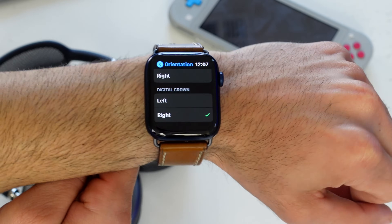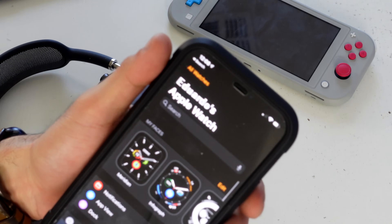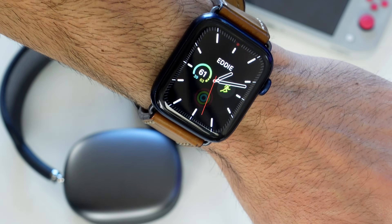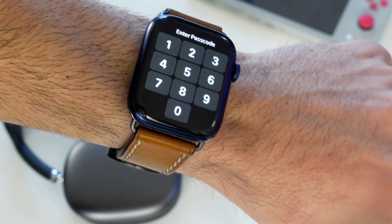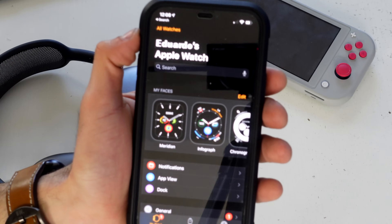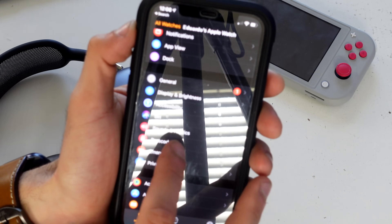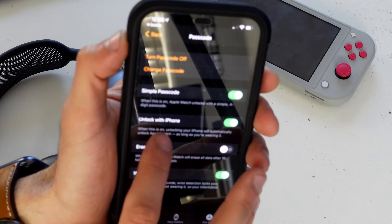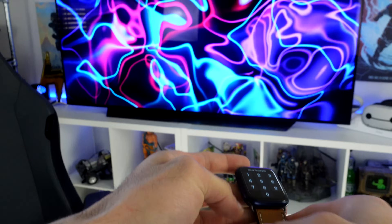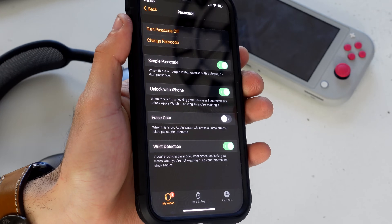Moving to the Apple Watch app on your iPhone — one of my favorite settings, especially for Apple Pay users, is Unlock with iPhone. Go into the Apple Watch app, scroll to Passcode, and enable Unlock with iPhone. Now whenever you put on your Apple Watch and unlock your iPhone first, your watch will automatically unlock — no need to enter the pin code every time.